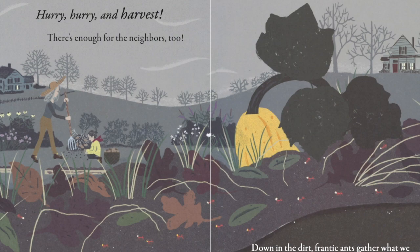Hurry, hurry, harvest! There's enough for the neighbors too. Down in the dirt, frantic ants gather what we leave behind. They're storing food for cooler days ahead.